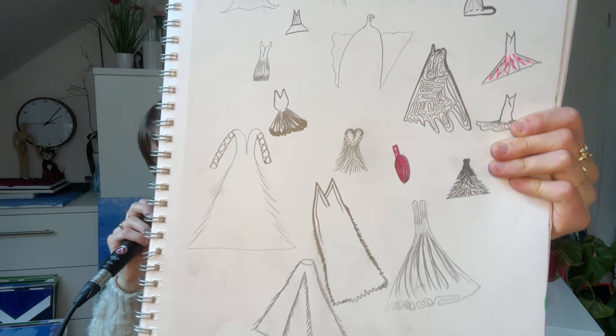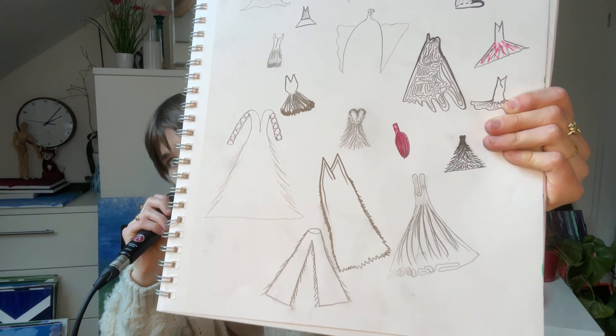I was like, I'm gonna be the next fashion designer — Versace, get out of here. I'm gonna make some beautiful dresses. Oh my god, it's so ugly.